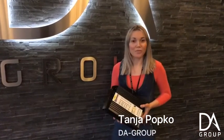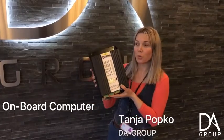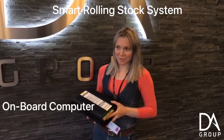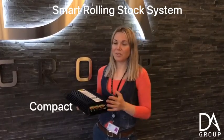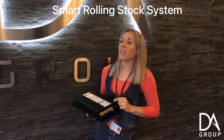Hi, this is Tanya from Deagru, and today I want to show you our onboard computer for smart roll and stock systems. Look how compact it is — nowadays you don't need to save more space for it.